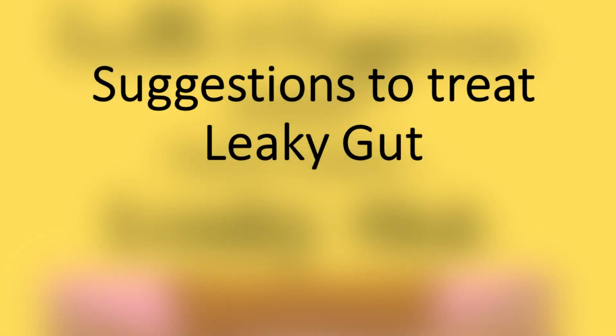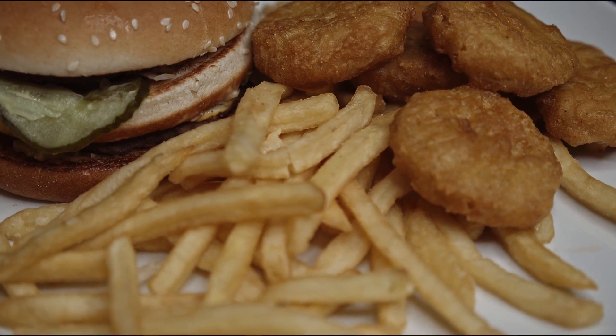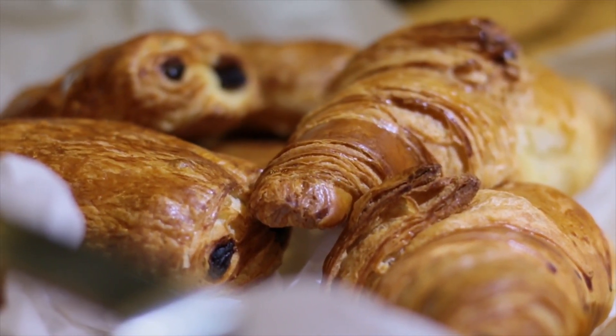Here are some suggestions to treat leaky gut. Eliminating the overly processed foods from your diet — they tend to be high in calories and low in nutrition. Limiting the amount of gluten that we take.